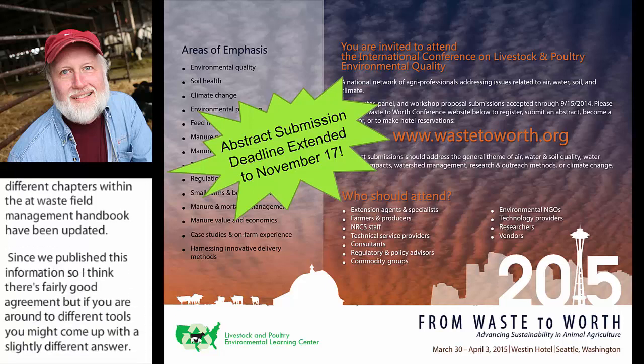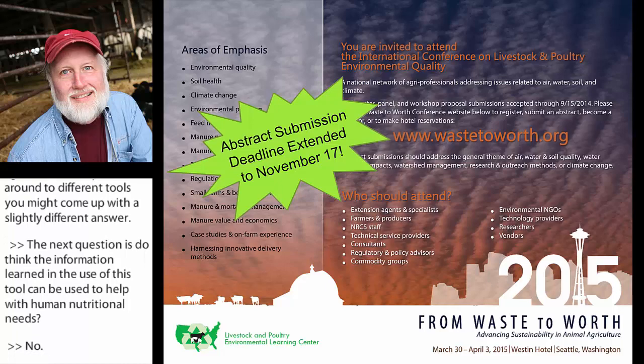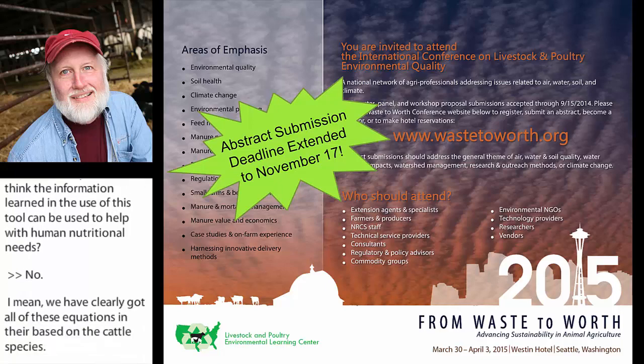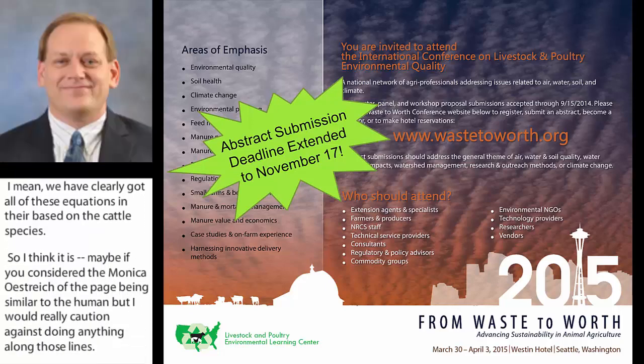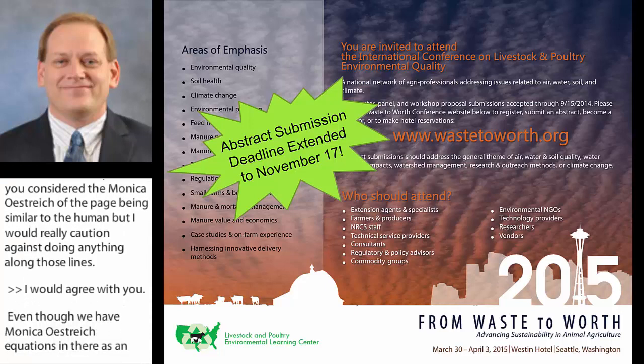The next question is: do you think information learned from this tool can be used to help with human nutritional needs? No. The equations are based on cattle and livestock species. You might consider the monogastric pig being similar to a human, but we'd really caution against that. A sow nurses 12 to 13 piglets, not one individual, and the targets are completely different — we're trying to maximize growth in livestock. Humans don't do that; if we overeat we become obese, whereas a livestock animal puts it on as muscle. These equations have no application to human nutrition.